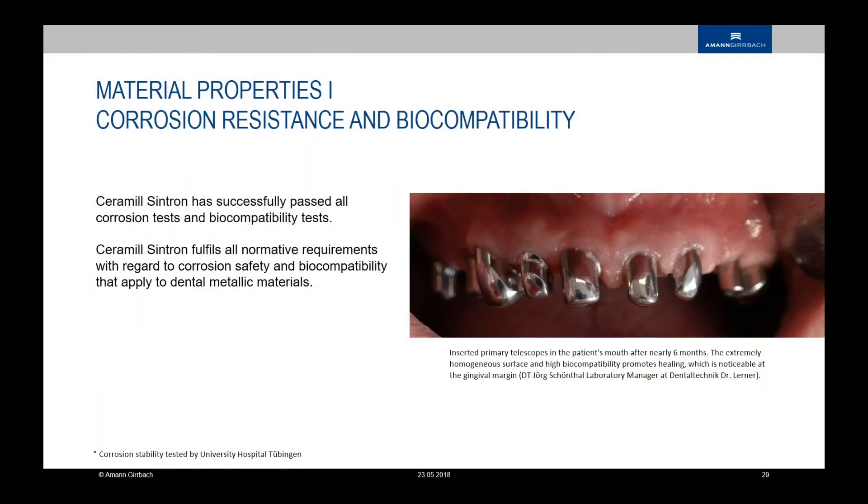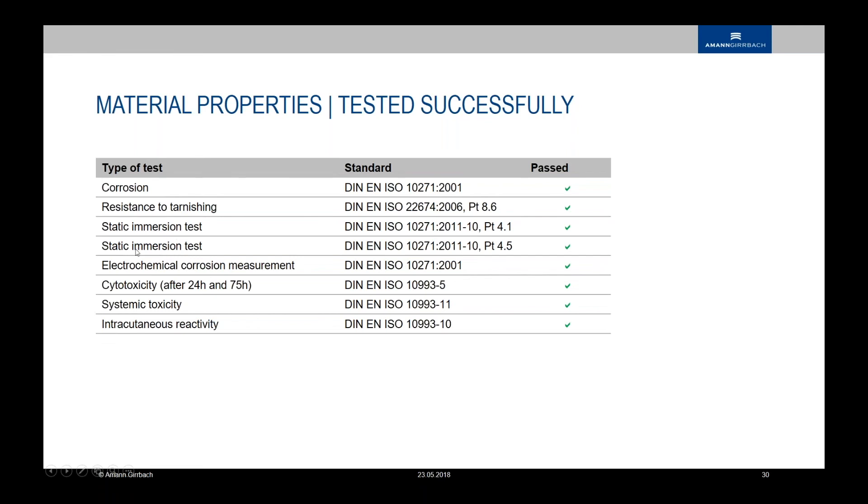Here is a nice picture of work from Jörg Schöntal — six months after insertion in the mouth. The condition of the mucosa and gingiva is really quite perfect. It looks like it was built in forever: no inflammations, no colorings that would cause allergies. This material fits like zirconia in the mouth for biocompatibility. All tests for corrosion resistance, static immersion, electrochemical testing, and cytotoxicity have been passed. The highest material quality has been verified by universities and testing laboratories.